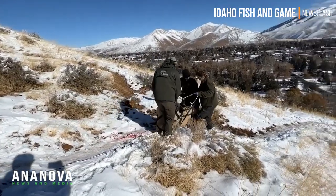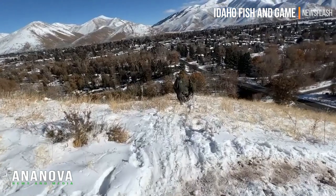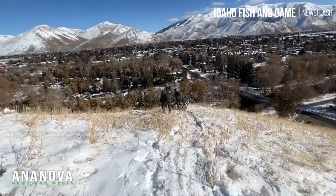Then we took the deer downhill to check its vitals, reverse the immobilization chemicals, and ensure that it walked away with no injuries.